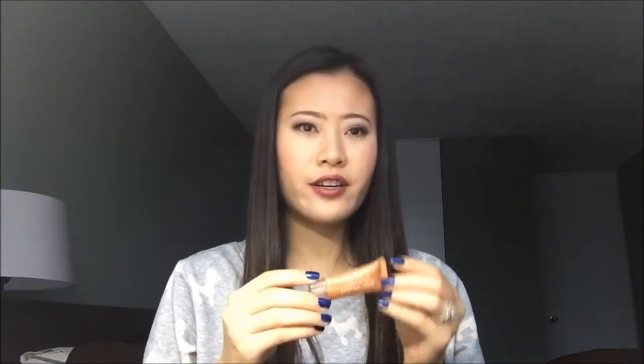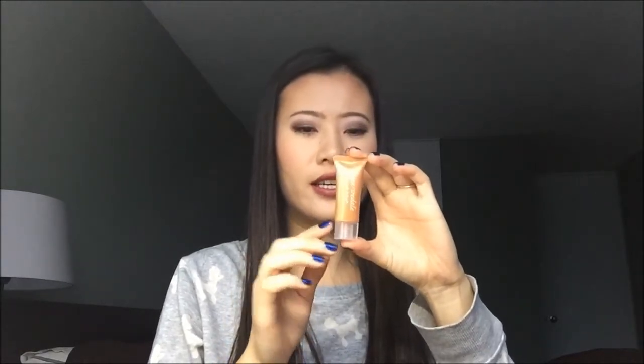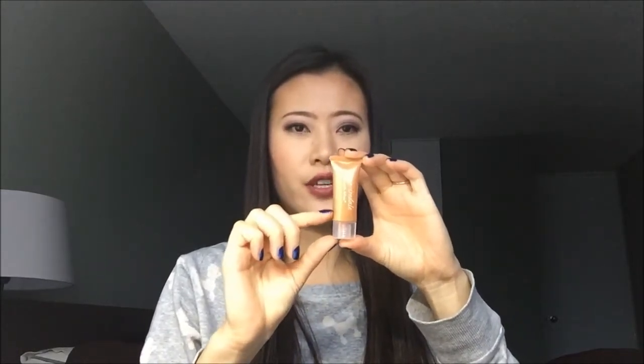Then I have a face primer from Jane Iredale — their Smooth Affair Face Primer and Brightener. This is the sample size and there's not much product left in it, maybe only up to there. So I think I can finish this in the first month of 2016. I actually really like this one.